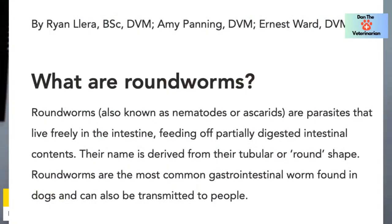So roundworms — I got this from VCA's website — roundworms are parasites that live freely in the intestines, feeding off partially digested intestinal content, and their name is derived because they are tubular in appearance. I tell most people that roundworms look like chow mein. So if you have a puppy or a dog and you're seeing chow mein come out of their butt, it's probably a roundworm.